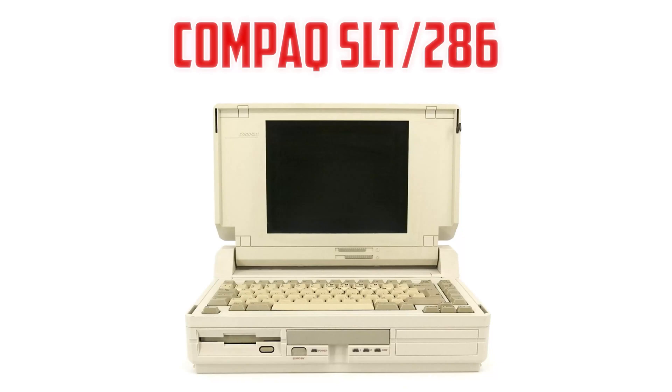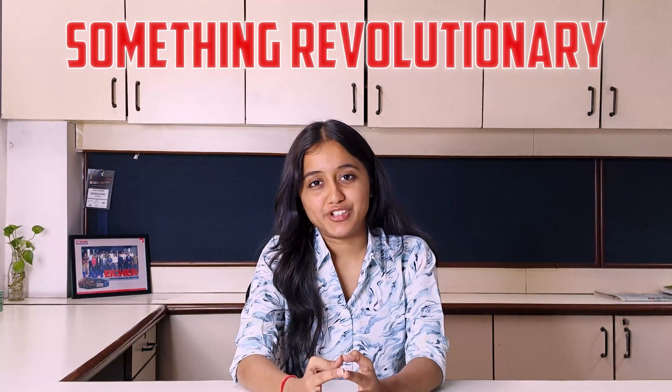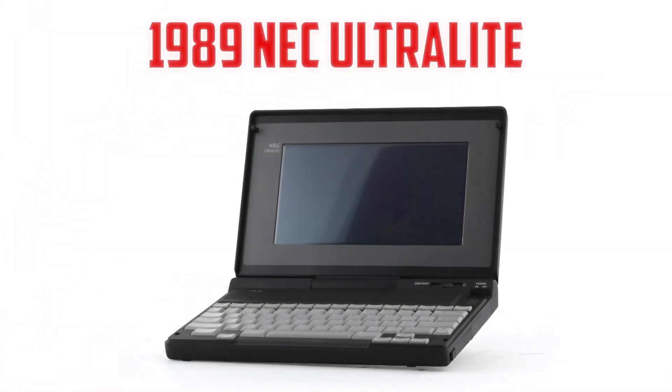In 1988, the Compaq SLT-286 brought much better graphics with its VGA display. It also had something revolutionary: an internal hard drive. Even more significant was the 1989 NEC Ultralight, which is considered the great-grandfather of today's slim notebooks.